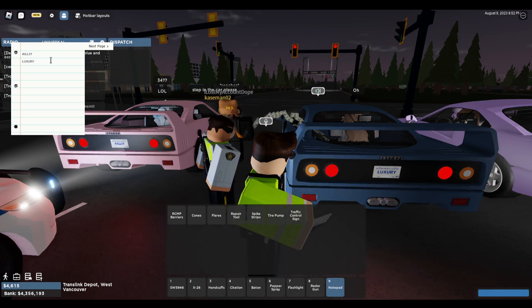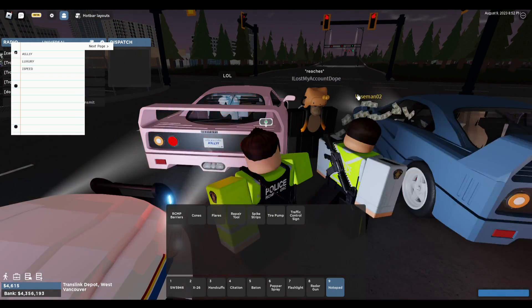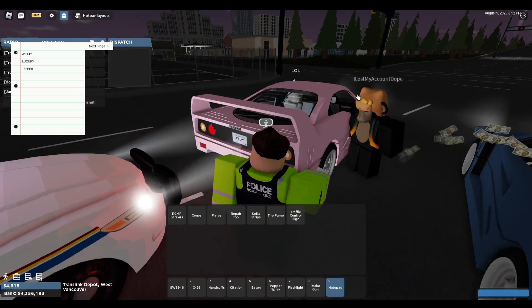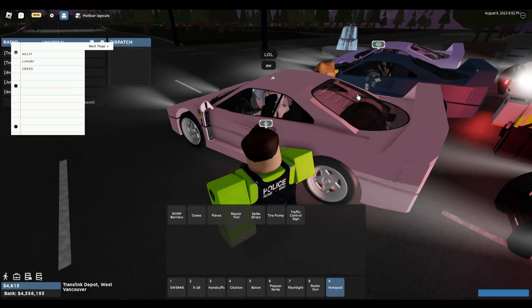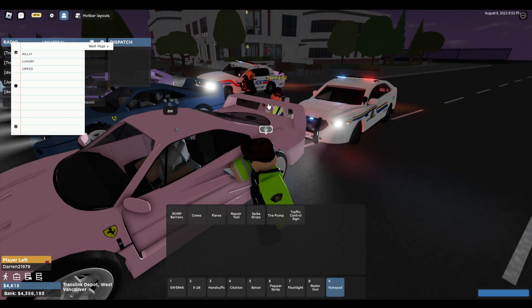We've got all your guys's plates written down, so if you do run we will set warrants out for all of your arrests. I'm going to go through one by one and talk to each of you. I'm going to need your license, registration, and proof of insurance please.